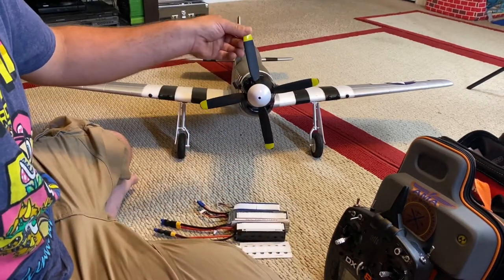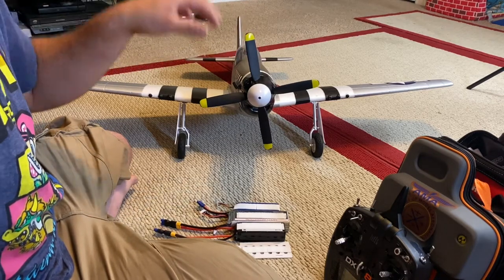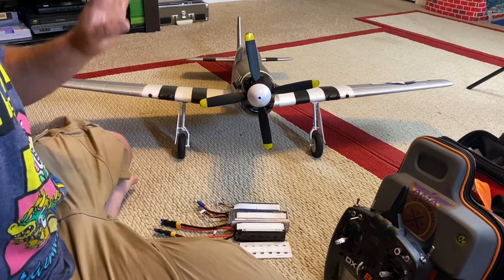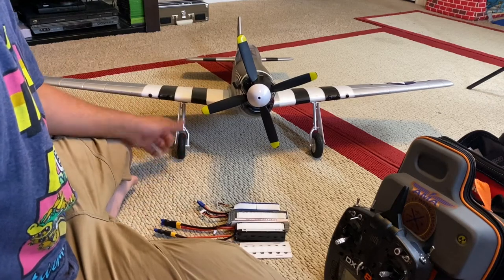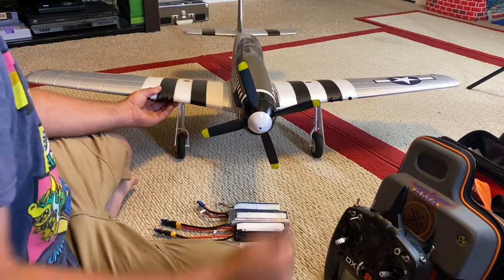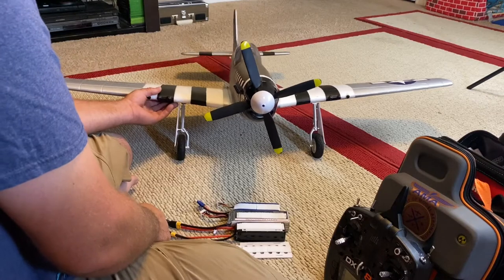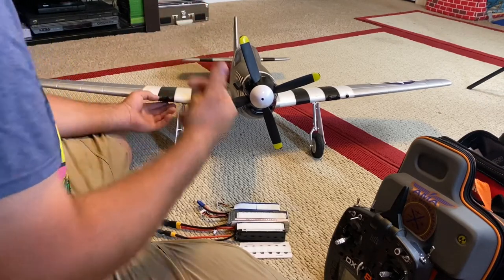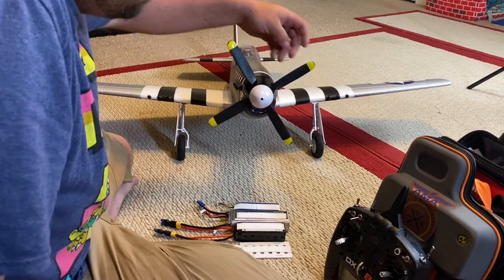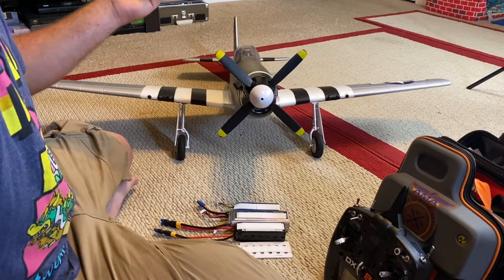You'll see a little bit of markings right here - one of them was from the first time he landed it with these tail draggers. The way he landed he actually did a really good job, but it kind of wanted to tip just a little bit. It barely hit the ground and he pulled up on elevator and immediately put the tail down. He was like 'oh my god, I'm sorry' and I was like 'no.' Then I did these other marks by landing in the grass - the first few landings I did were in the grass.